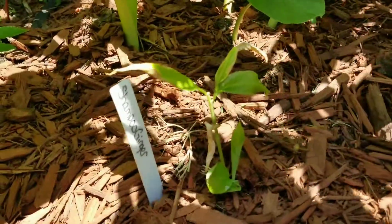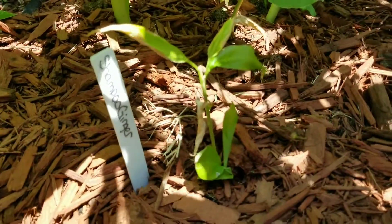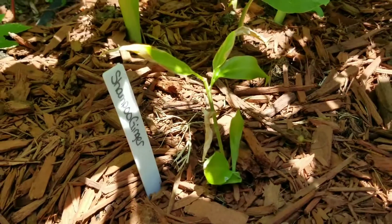New ginger — I was kind of worried about this guy, but he's put out a new little sprout from the ground there.